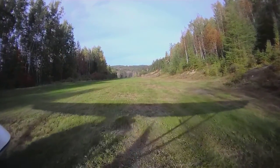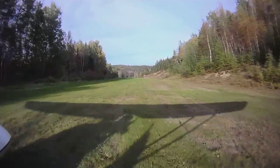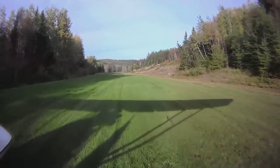Now because you're taking off downhill, it's not so much that you're taking off as it is the ground just sort of falls away from you as you reach flying speed. It's kind of a neat sensation.